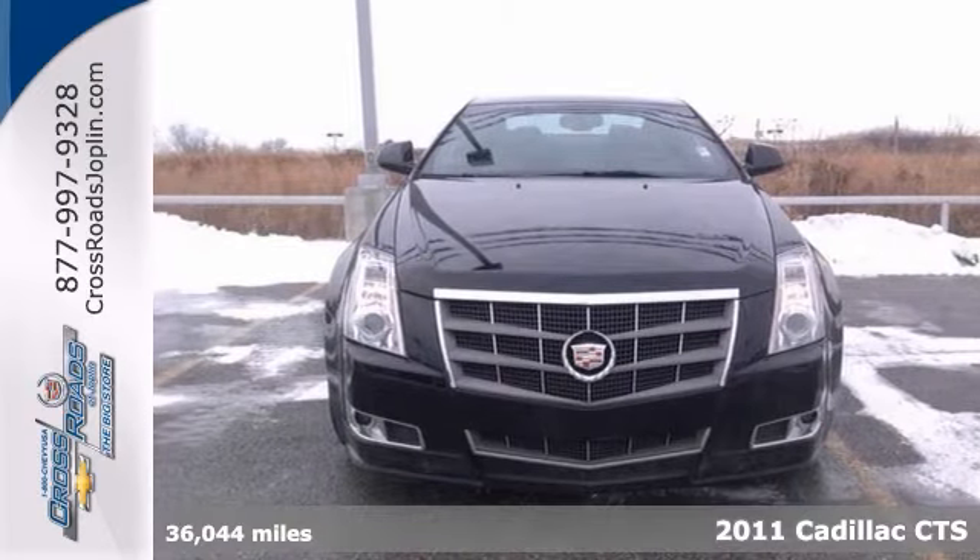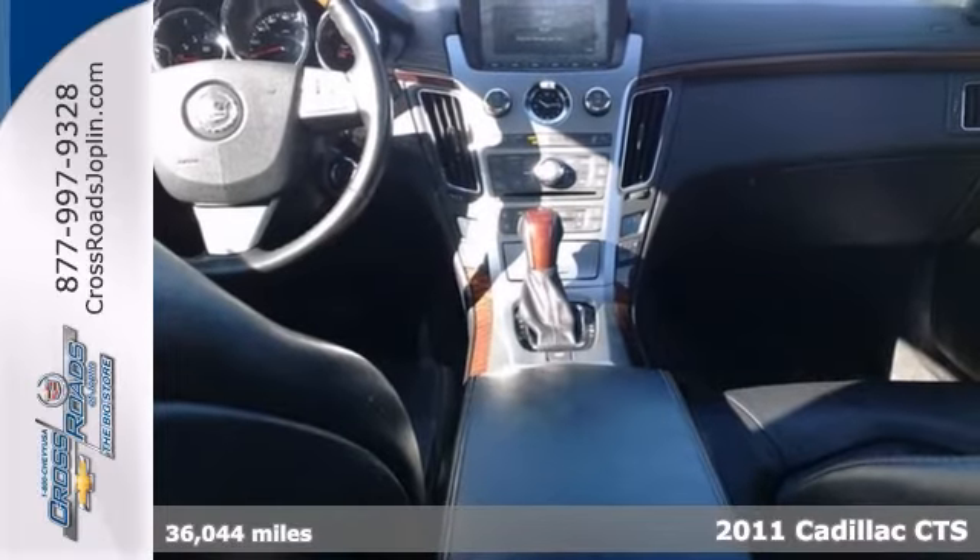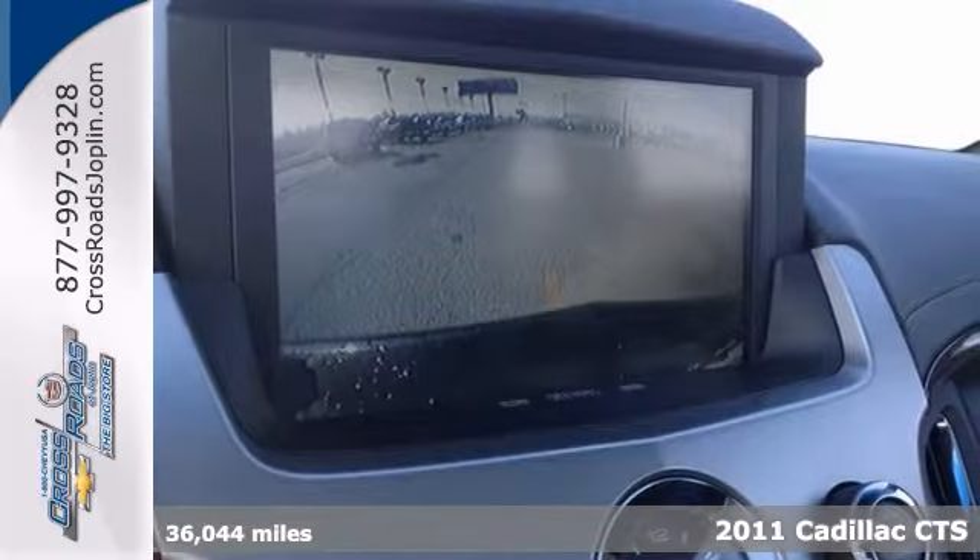When was the last time you smiled as you turned the ignition key? Feel it again with this great-looking 2011 Cadillac CTS-4.